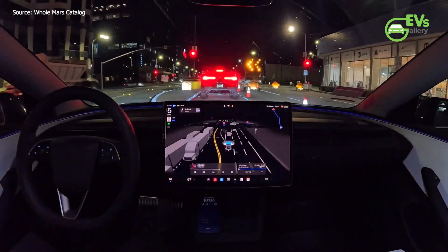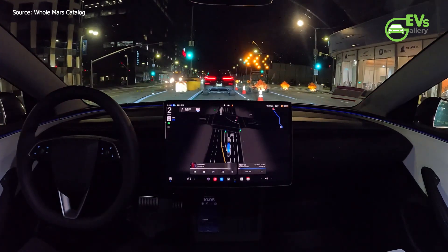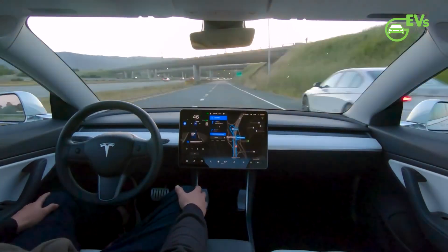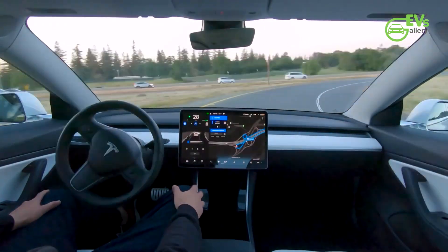Elon Musk has indicated that the rollout of FSD version 12.5 to vehicles equipped with HW3 will follow soon. In a statement made last Monday, Musk estimated that the deployment to HW3 cars would commence approximately 10 days from then, suggesting a rollout starting Thursday of the current week.